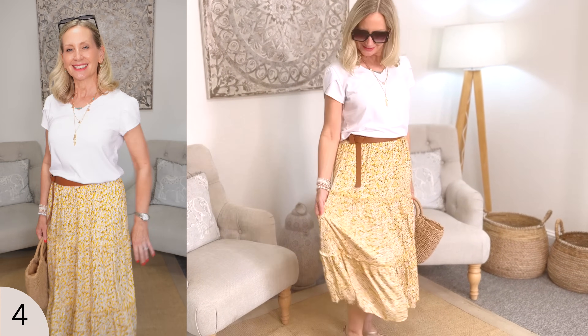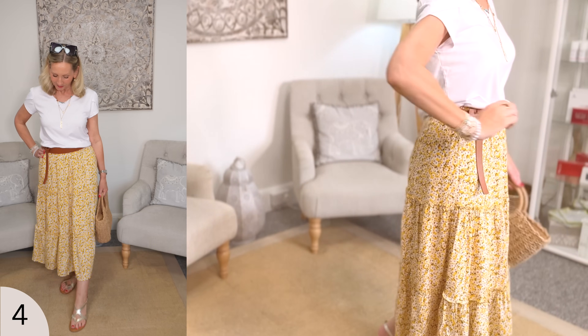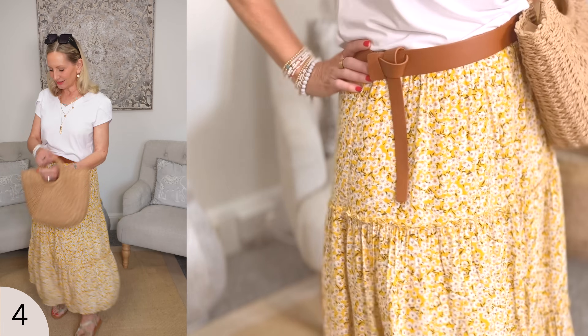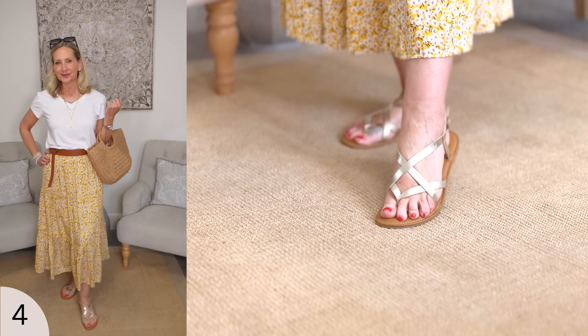Outfit number four is this beautiful skirt with a white tee and accessories to die for. I absolutely love this skirt. It came in lots of different colors, but I opted for this beautiful yellow — not too acidic, not too bright, not too dirty looking. It's the perfect sunshine yellow, and it's got tiny little ditsy flowers on it. I love the tiers; it's an elasticated waist and I'm in a size medium. I am five foot six and a half, and I've pulled it down slightly to sit on my hips. If you're shorter, you can bring it up to your waist; if you're taller, there's plenty of space to wiggle it down lower on your hips. I've paired it with a very clever belt that almost looks like a tie belt, and these gold Roman sandals from Amazon — leather with memory foam.